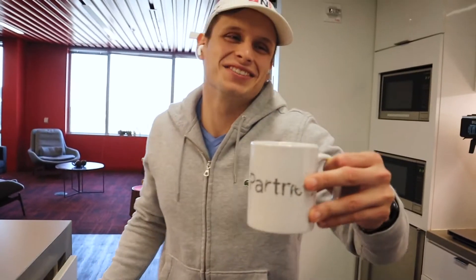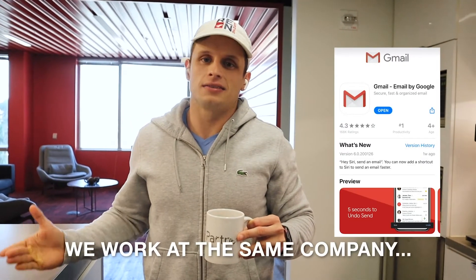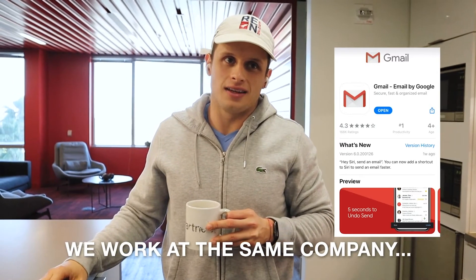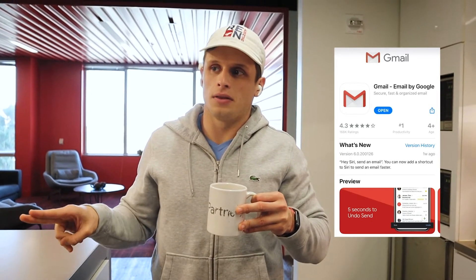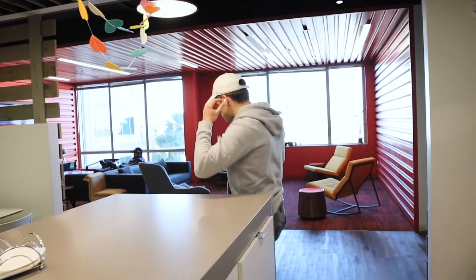My favorite business app is Gmail, because all my clients email me every single day — I get like 50 emails. That's your go-to? That's your number one. That one, and then the Google Ads app, because you can look up all your campaigns.